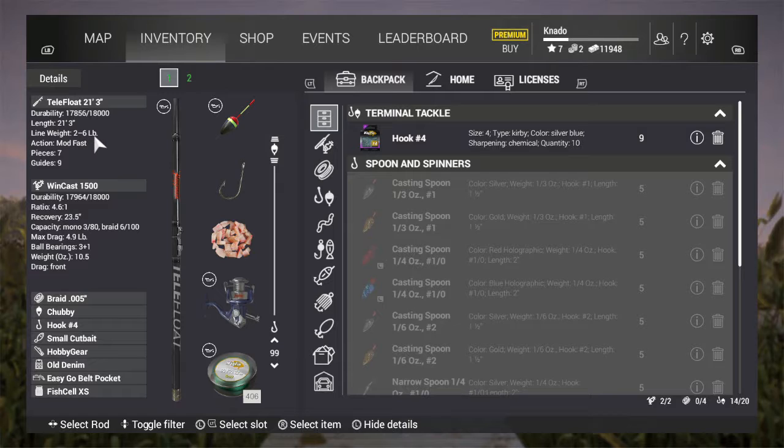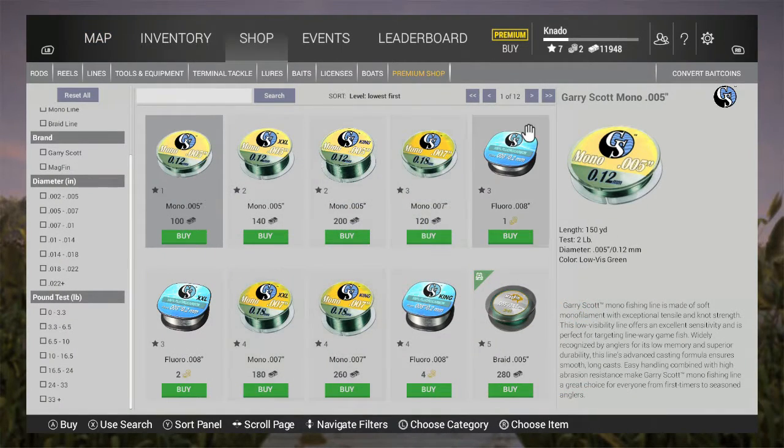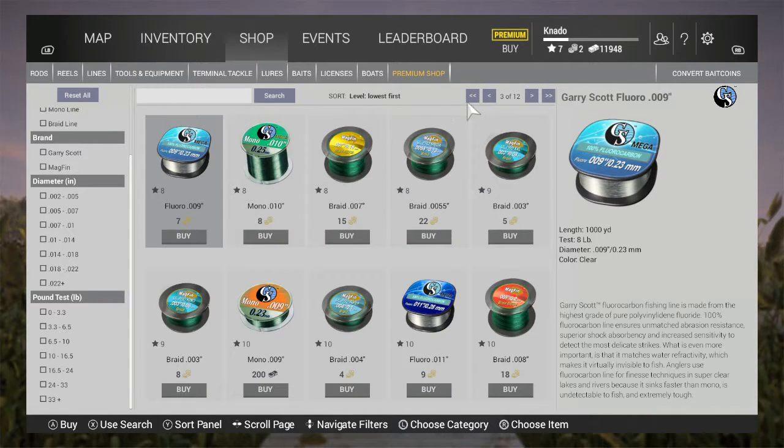So if a new rod and reel open up, why buy it if all you can buy right now is four pound test? It doesn't make sense to spend your money on something that does the same thing — you can only put the same amount of line on it.